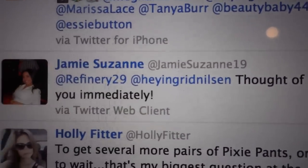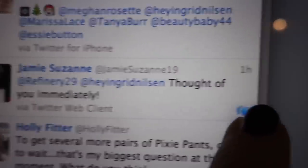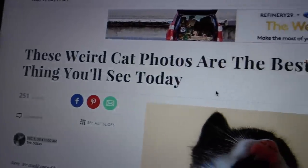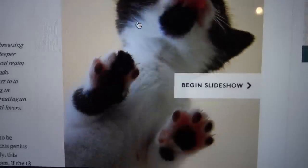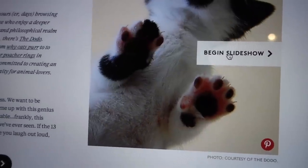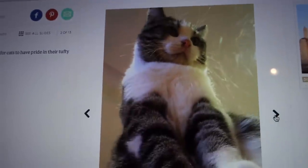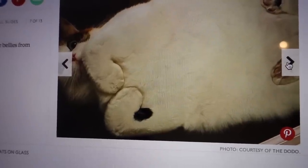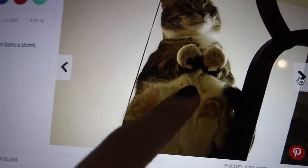Oh my gosh, I have to show you guys this tweet that I got from a viewer because this brought the first smile to my face. Jamie — @SuzanneAt19 — tweeted me saying she thought of me immediately. So I opened up the conversation and it's a post from Refinery 29: 'These weird cat photos are the best thing you'll see today.' These are pretty incredible. So thank you for sending this because I needed this today. They look so funny when they're on a clear glass table and they're all smushed. Look at the little belly.